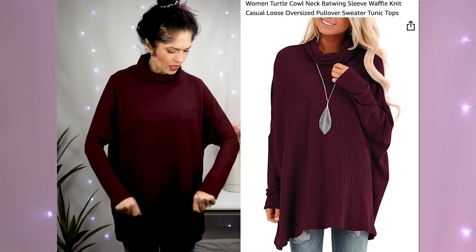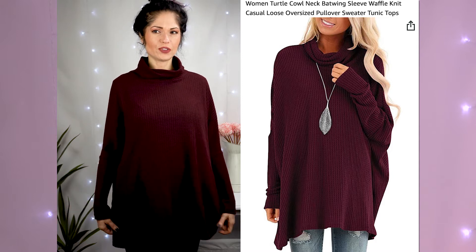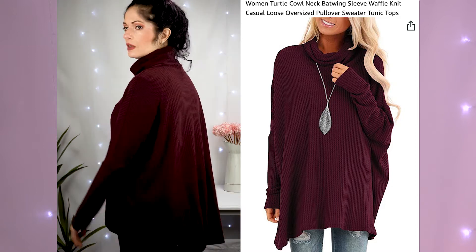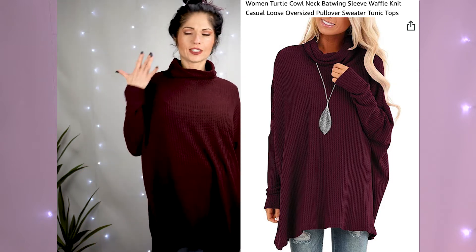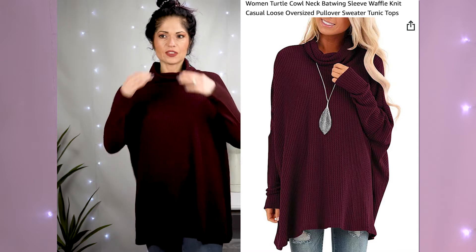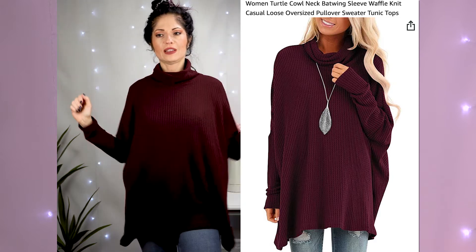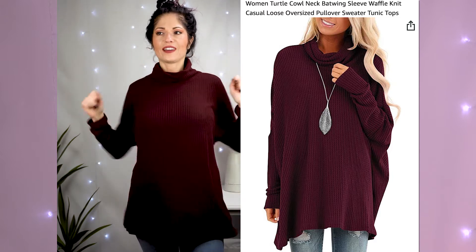I actually like this top. I think the sleeve length is good. It's similar to the last top I tried on but it's much softer. It's not a high-low — it's got like a little bit of a trapeze effect. I like the color, I think it's very nice, it's flattering, and yeah, I think I might keep this one. I really like the way it fits and it's got like this kind of batwing thing almost going on.